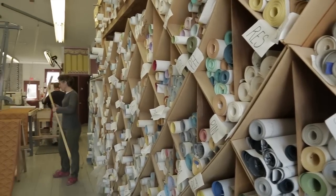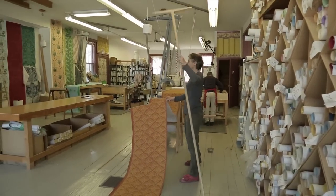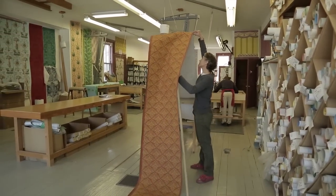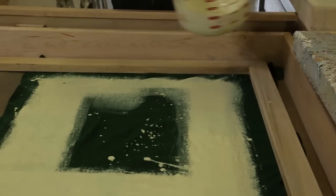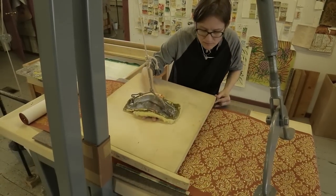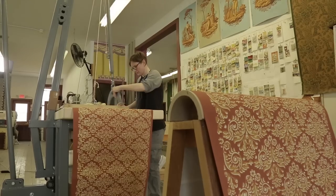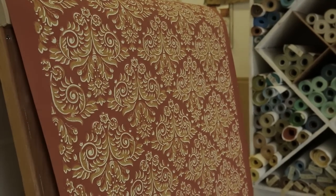Everything looked good — I adjusted my registration a little bit. The second and particularly the third block were very fine detail, and so to get those to match the original, when having the blocks made and then in printing, we had to be extra careful to get the detail crisp and very fine. The project was good — it was fun. We learned a lot, which is something that always keeps this rather interesting.